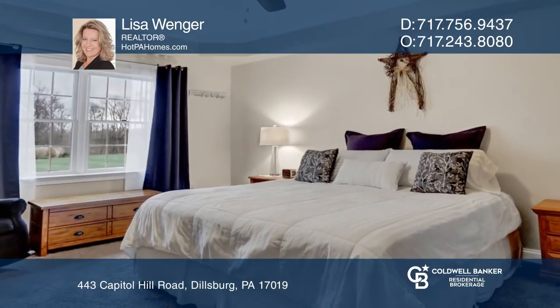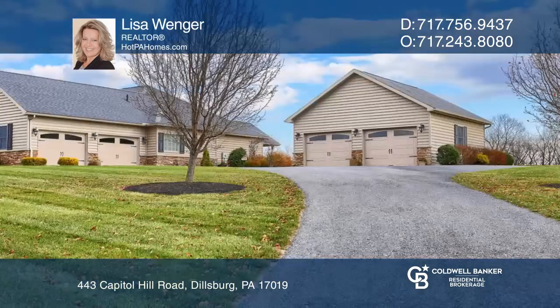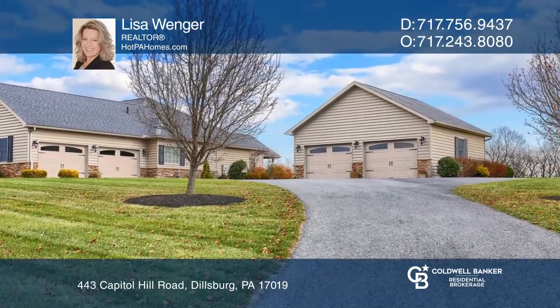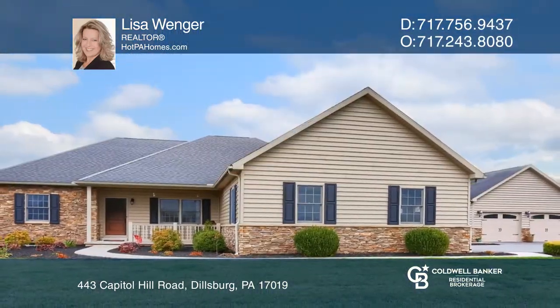It has a two-car attached garage and a two-car detached garage with carriage doors and electric. Find out how you can get the keys to your new home by contacting Lisa Wenger.